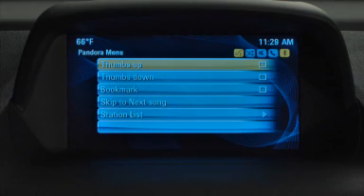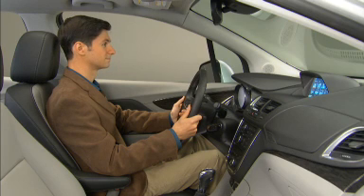Thumbs up. The system includes a built-in help function.